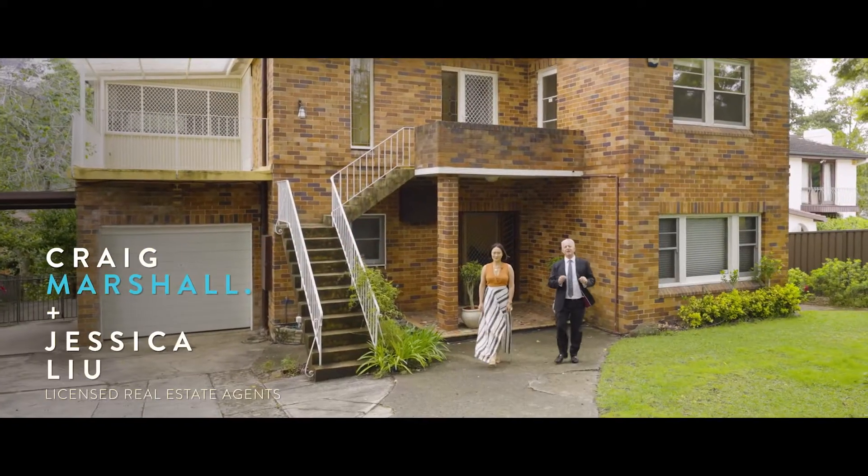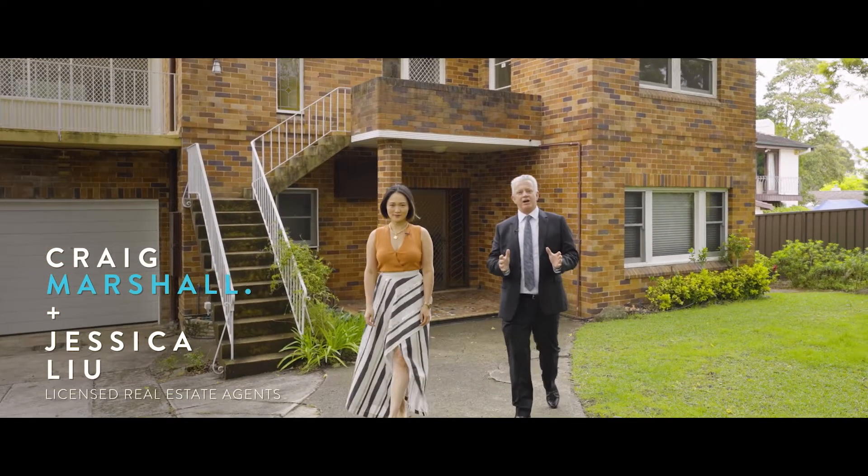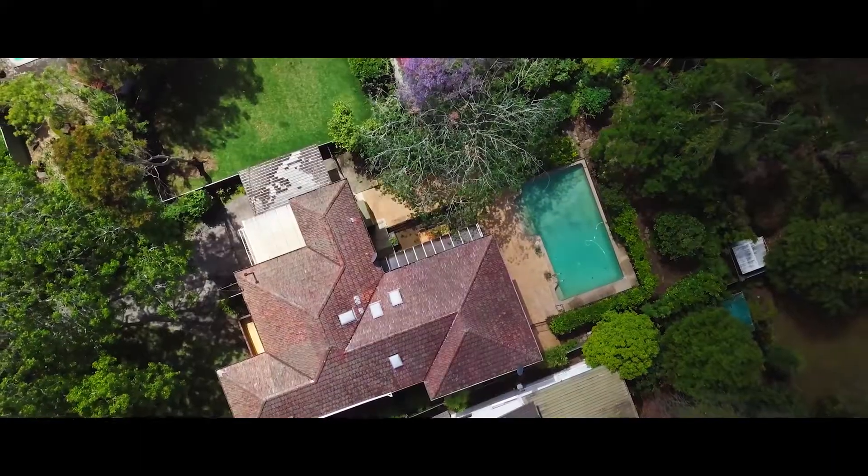I'm Craig Marshall, here to present 43 Vale Street in Gordon, situated in the quiet part of Vale Street. I'm Jessica Liu. Let's take you through.